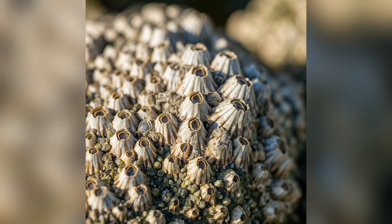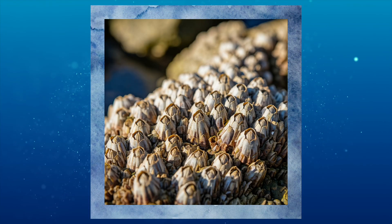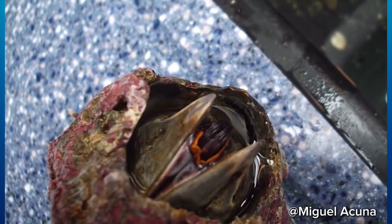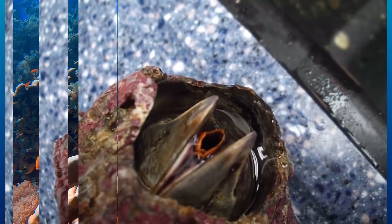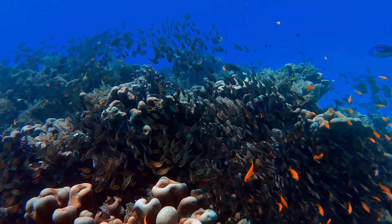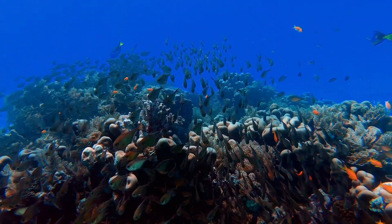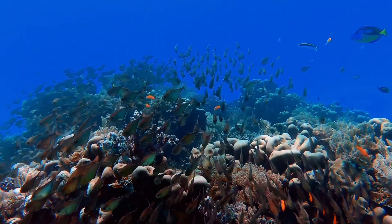Some barnacle species can live up to 10 years, others up to 20. Even when they do die, they actually remain attached to whatever they stuck themselves to. If you're wondering how they move to these spots, the short answer is they actually don't. When they are young larvae, they travel through ocean currents until they find a place to settle. They are sessile animals, which means they don't move once they settle down.